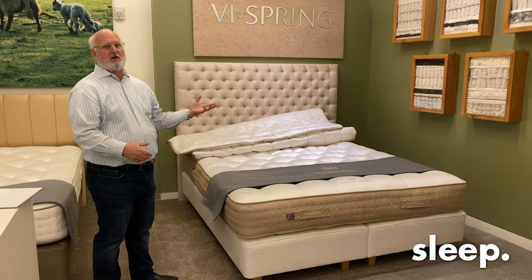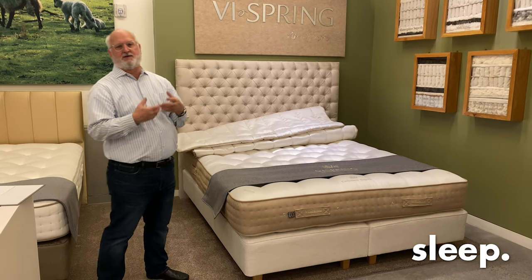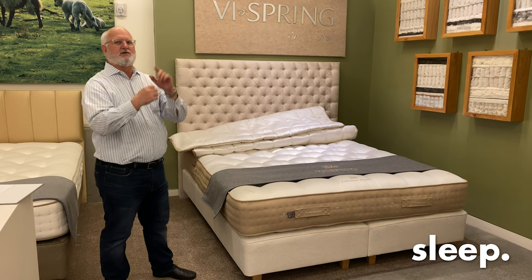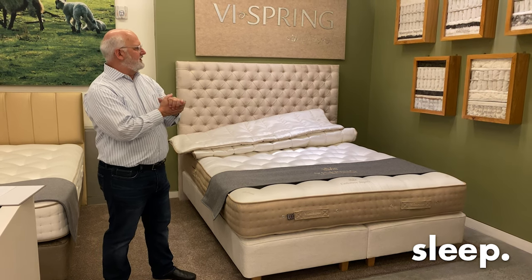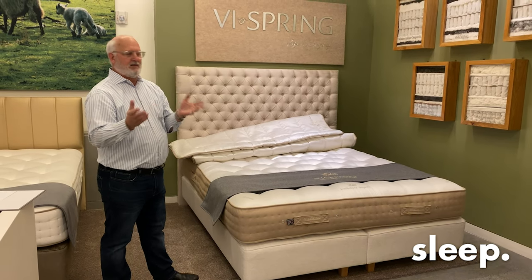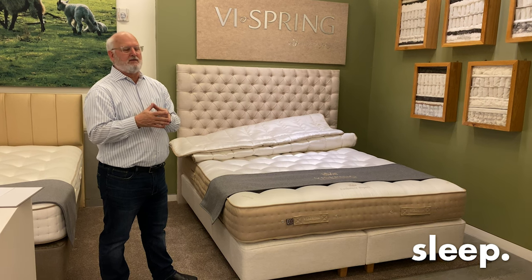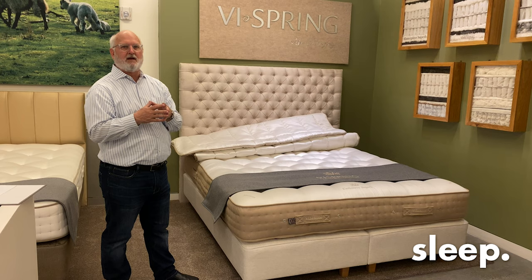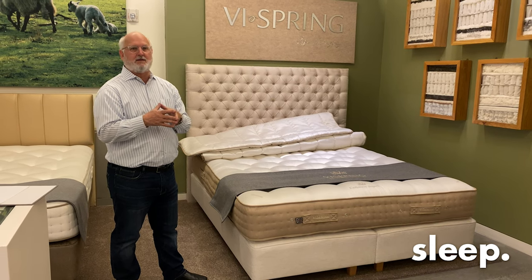A couple years ago, ViSpring had a bed called the Shetland Superb, filled with Shetland wool and two rows of coils. We still have the cut-through on the wall because it looks similar to another bed, but what a great bed that was. We did very well with it, but the rest of the ViSpring dealers didn't, and so that was discontinued a couple years ago.